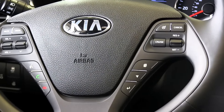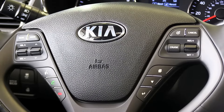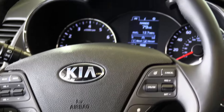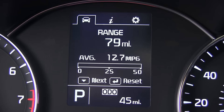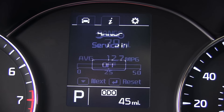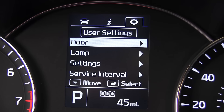Your Belzer consultant can tell you more about airbag and seat belt sensors, front seat belt pretensioners, side impact door beams, front and rear crumple zones, child seat compatible latch system, and much more.